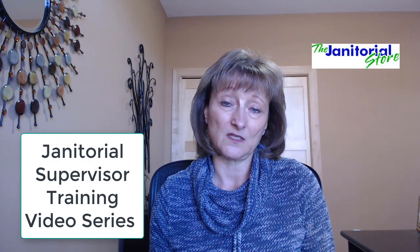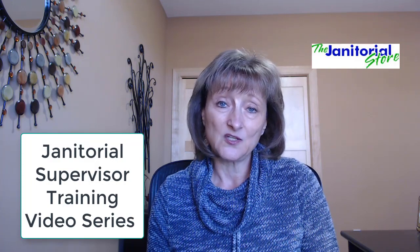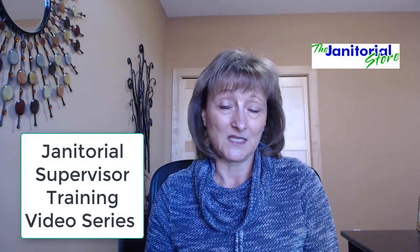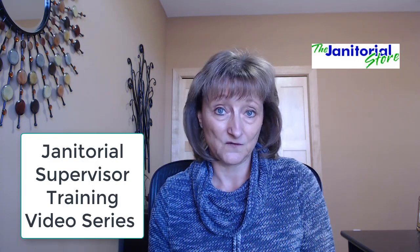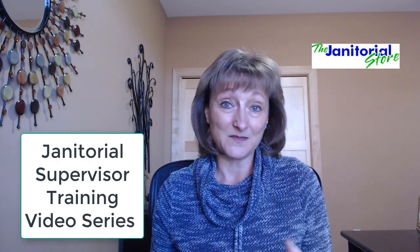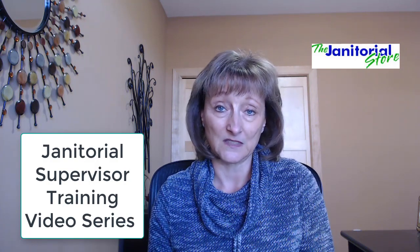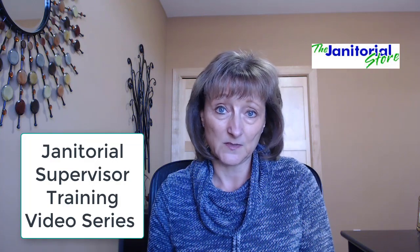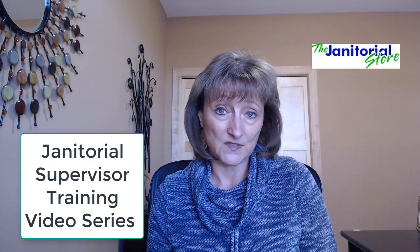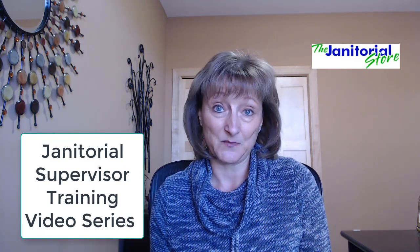If you want more information on supervisor responsibilities and everything they need to know, go to The Janitorial Store and check out our shopping cart. We've got the Janitorial Supervisor Training Video Series — it's two and a half hours of very comprehensive janitorial training. It's not meant for you to just sit them down at the computer for two and a half hours; it's meant to be trained over time and to be interactive, so you should be involved and have discussions around the different topics. What I talked about today is just one small piece of it. And if you are a premium member of The Janitorial Store, this is included in your membership — it's absolutely free. So check it out and we'll see you next time.